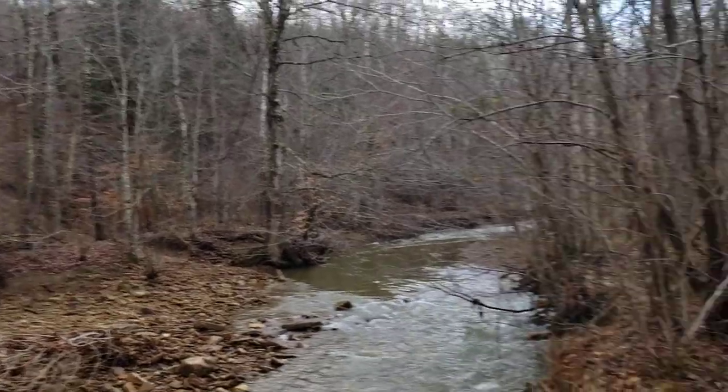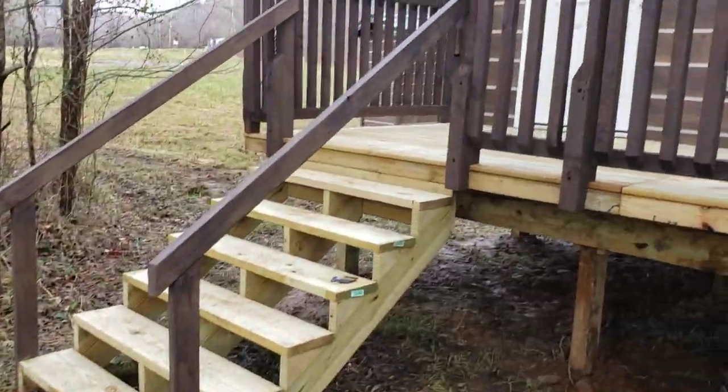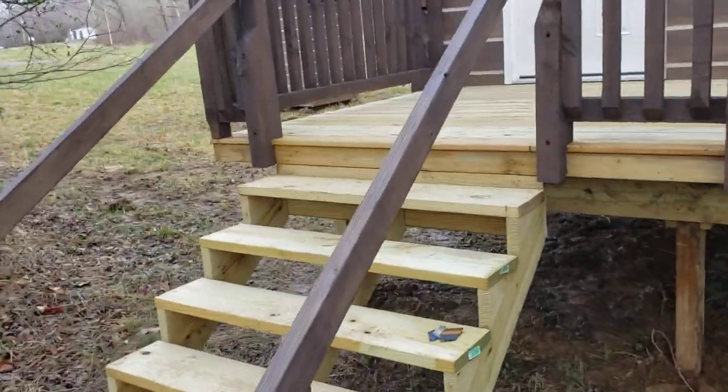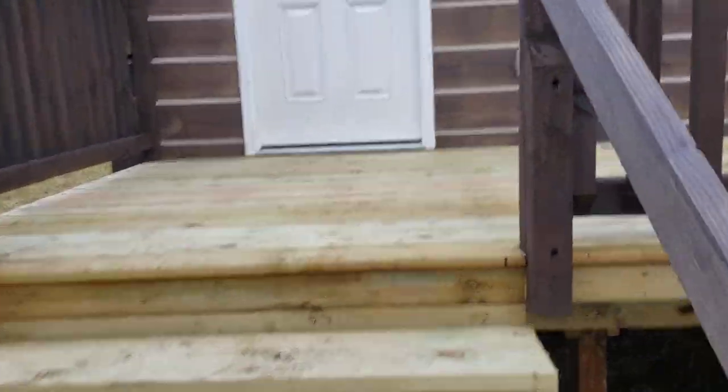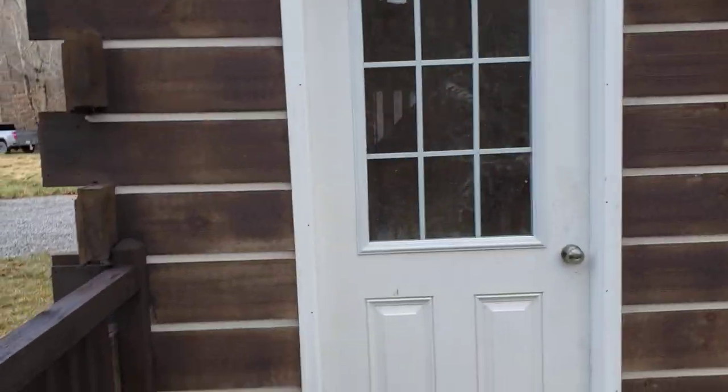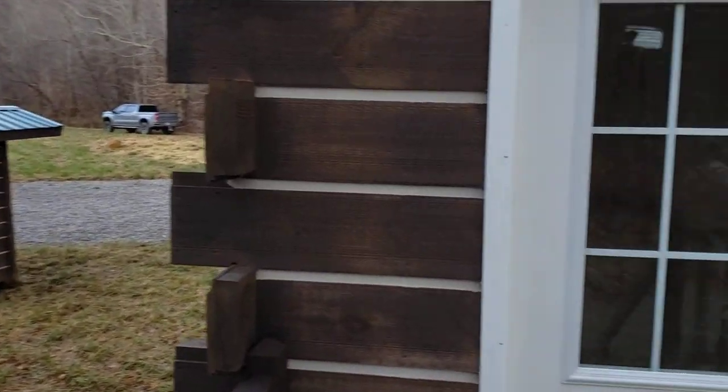Neat little property here with a nice little back deck. You can sit here on your back deck and relax, have a beer, some coffee, whatever you're into, and enjoy nature and enjoy the sound of the creek.